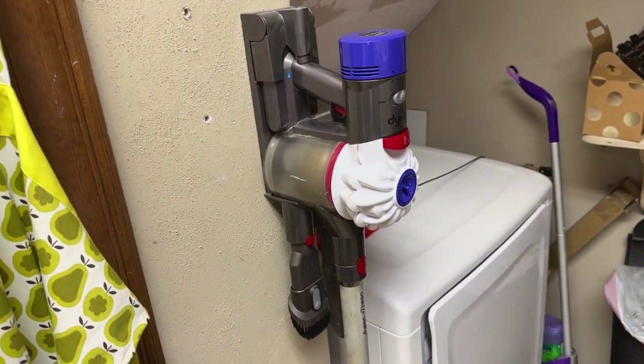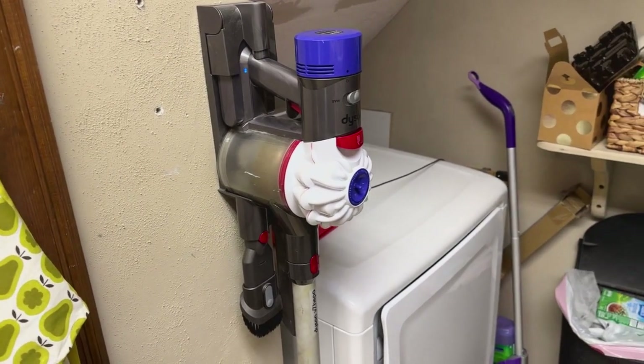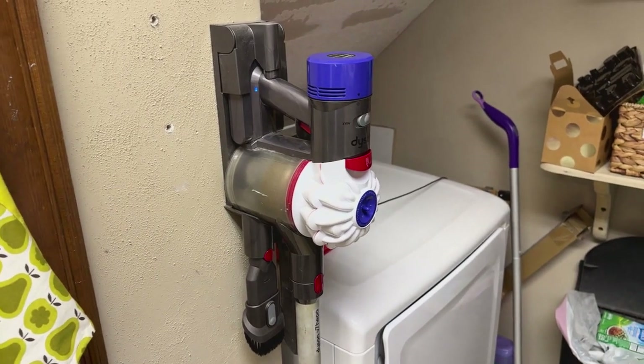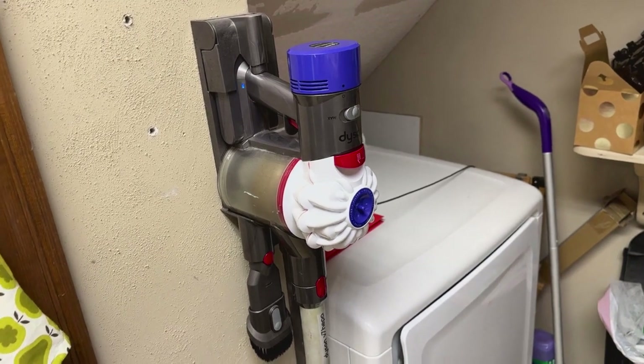We've had this thing for — I believe actually over six years at this point — and it's just as good as the day it came out. Yes, Dyson has probably come out with a lot of new models since the V7; I don't even know what their newest one is.